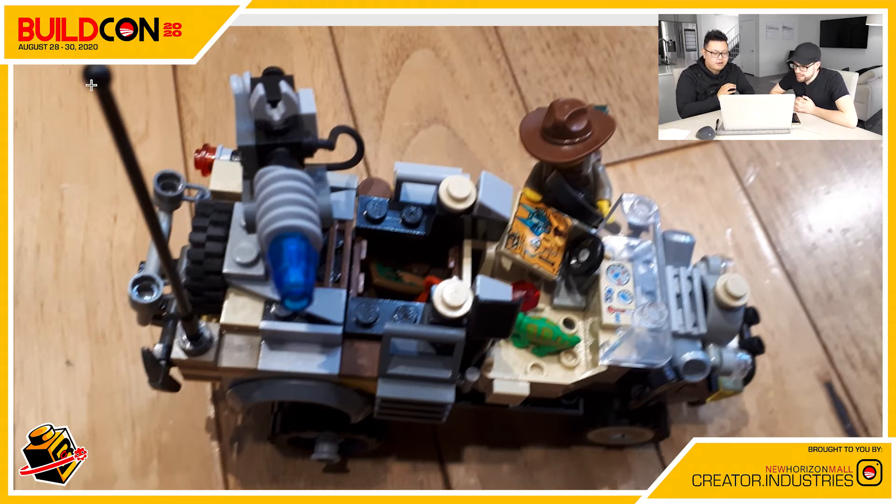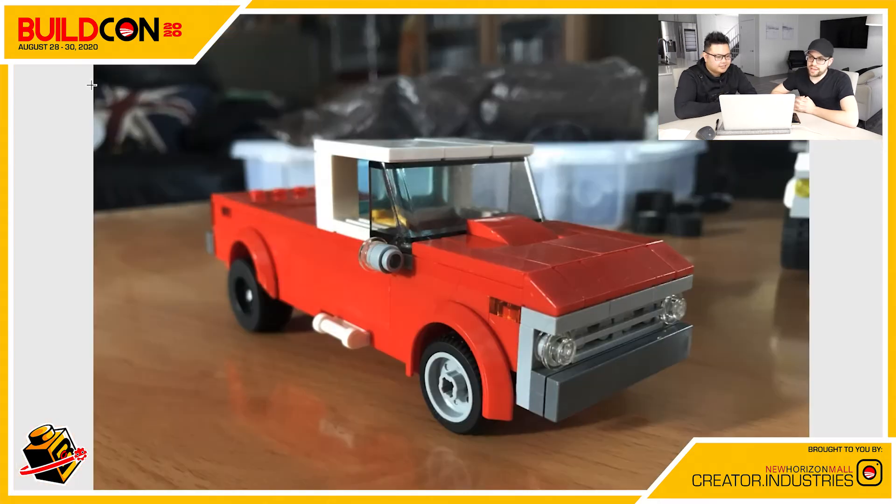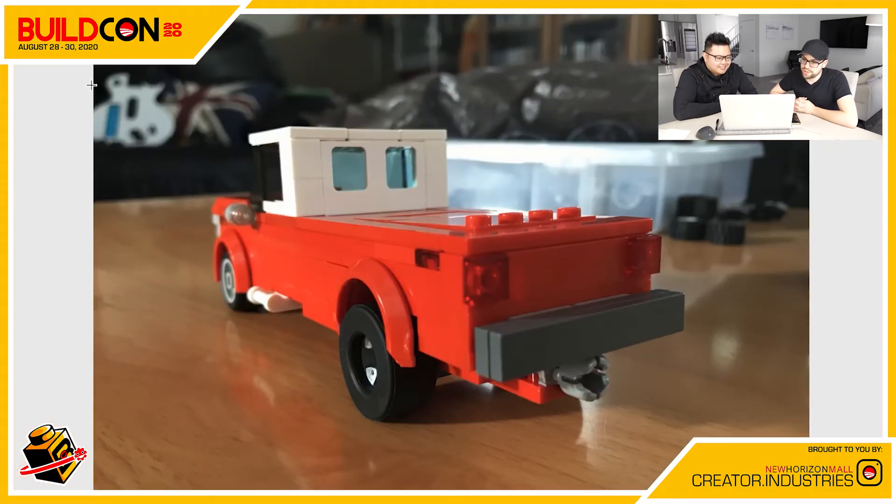Very thoughtful and just genius. I really like it, Loic. Thank you for being part of our contest again. We are looking forward to seeing your builds in season two. Definitely. So Colin, who do we have next?